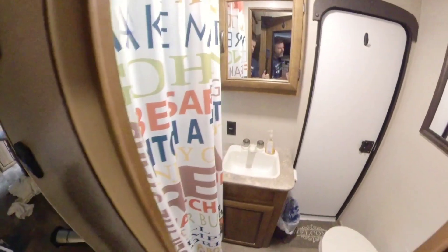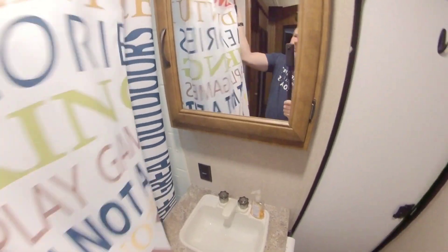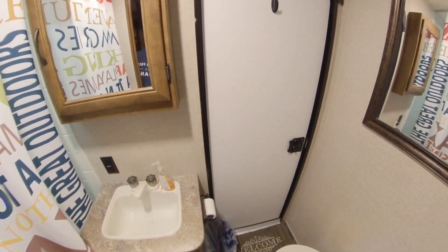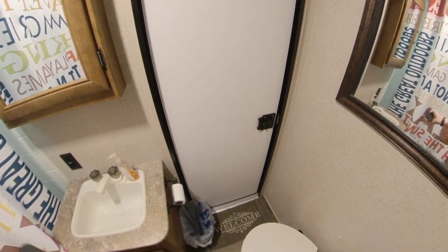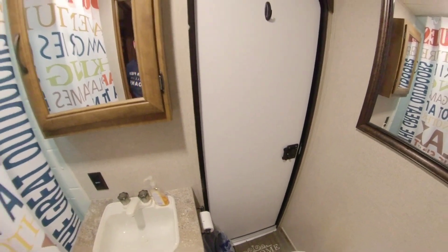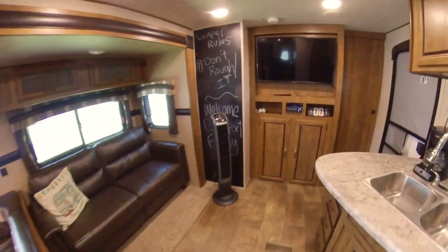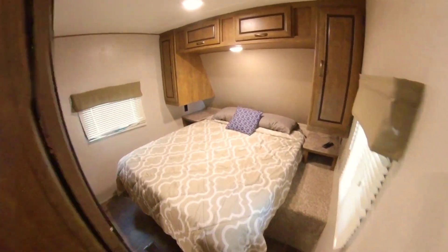Coming up from the bunk room, we do have a full bathroom with shower and bathtub. There is also an exterior second door that leads outside, so if you're sitting around the campfire, people coming in and out don't have to go all the way through the camper — they can come in through this door, use the restroom, and not worry about tracking in and out.